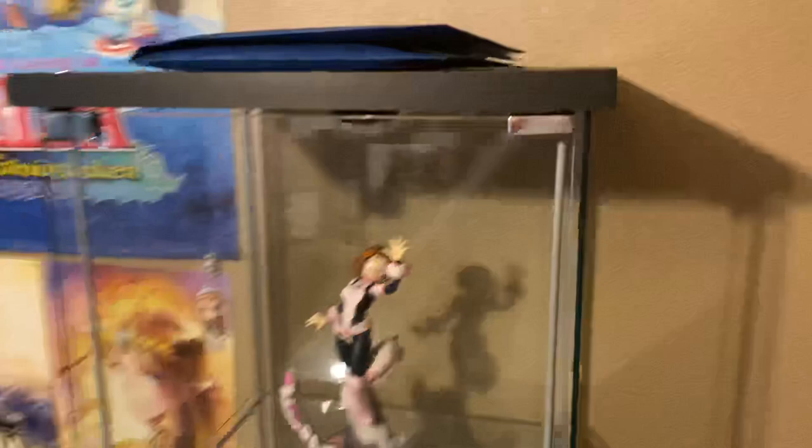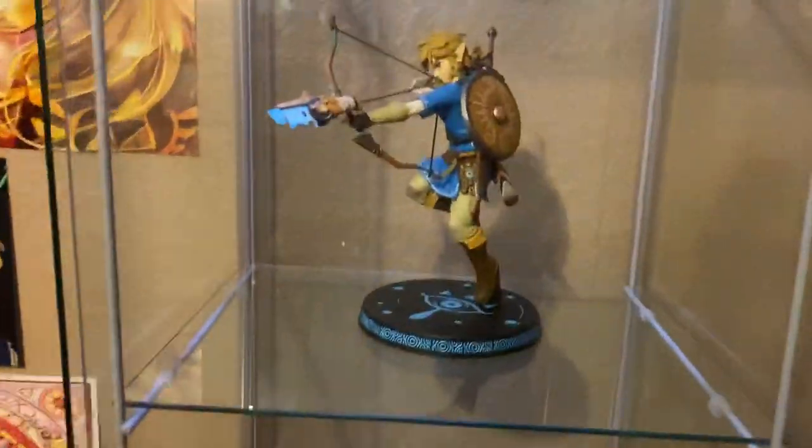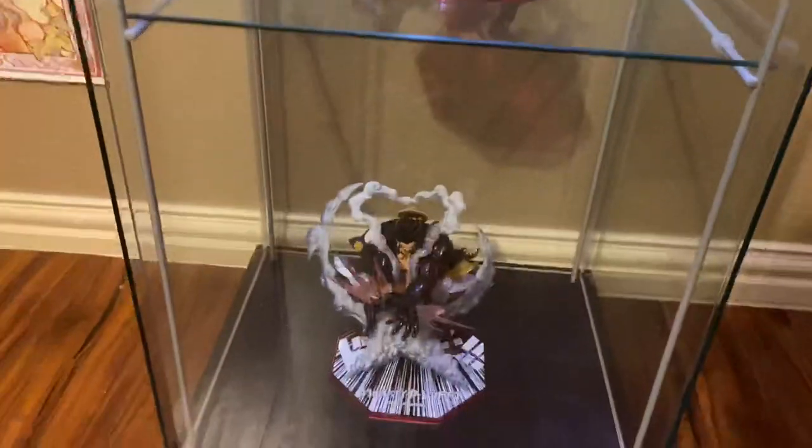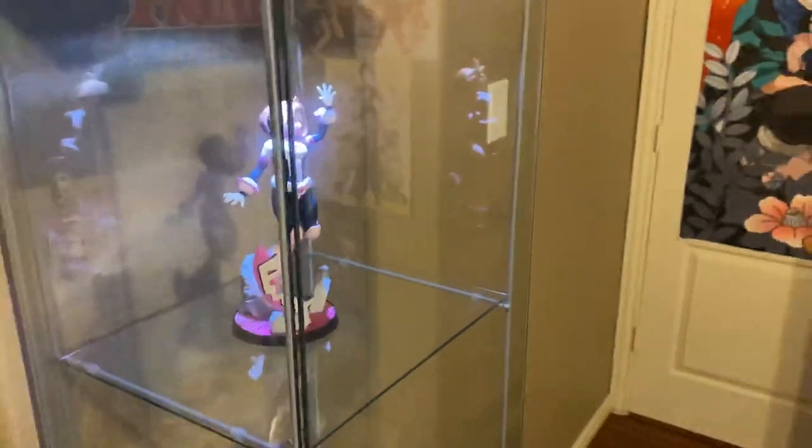I have this display case here right in the front. I can open it and turn on the light actually. It's got a couple of my most expensive figures in it, and this is my game room. I mostly put anime and video game stuff in it. I have a First Four Figures Link, two Luffy figures — a Figure-Arts Zero Luffy — and Chakuraka up top. I put my most expensive and favorite ones in there.